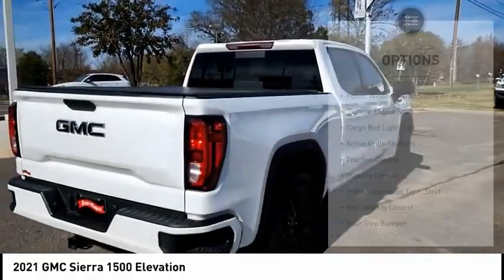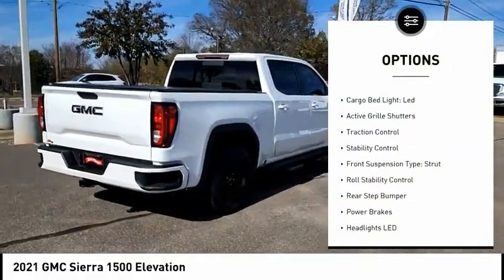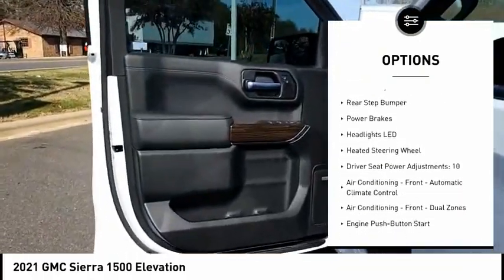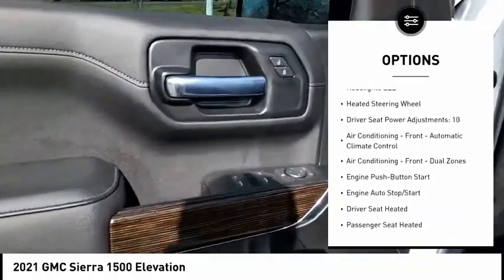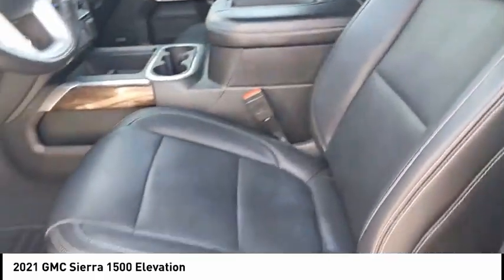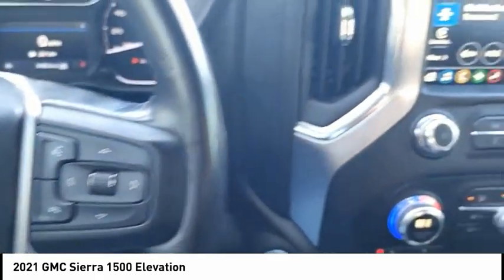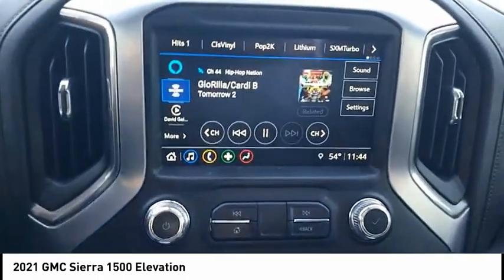Here are some of this vehicle's great options: power windows with safety reverse, remote engine start, cargo bed light, LED active grille shutters, traction control, stability control, front suspension type strut, roll stability control, rear step bumper, and power brakes. A vehicle like this doesn't come along every day — come in and get it before someone else does.